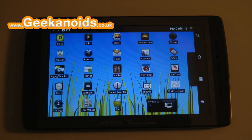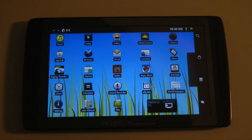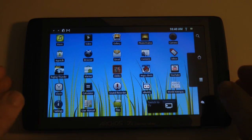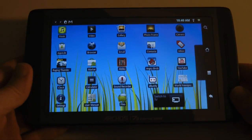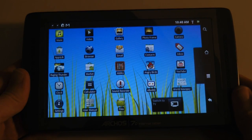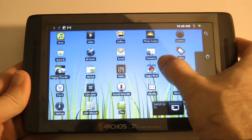Hi everyone, this is Dave from Geekanoids and this is my continued coverage of the Archos 70 internet tablet. If you saw my previous video I did an unboxing and product tour, but in this video I'm going to be covering the gaming performance of this little tablet. This is a 7-inch device with a 1 gigahertz processor and 256 megabytes of RAM.